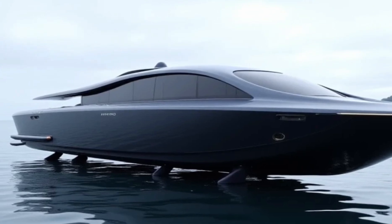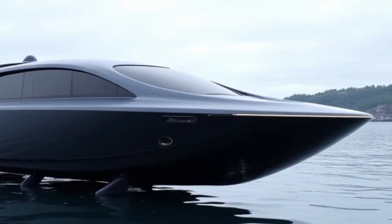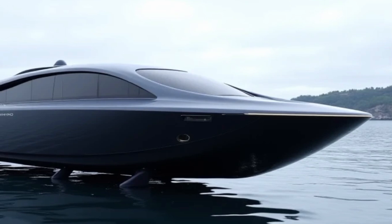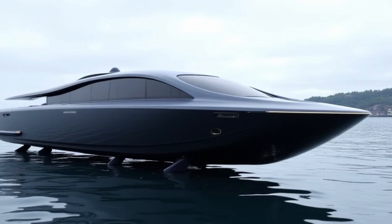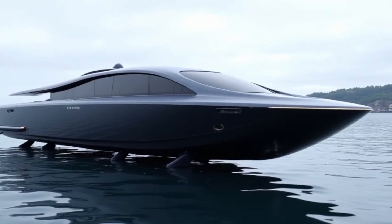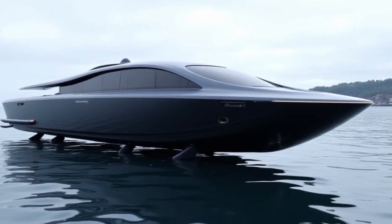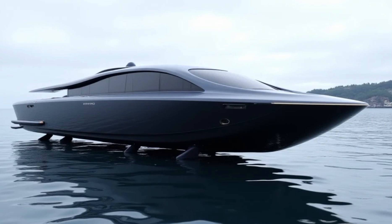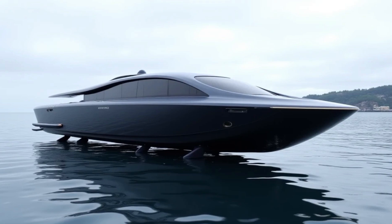The Navi AN30 operates on a powerful twin-electric motor system, delivering a top speed of 40 knots and a range of up to 100 nautical miles per charge. The high-capacity lithium-ion battery ensures a long-lasting ride, while the intelligent AI-driven energy management system optimizes power usage for maximum efficiency. The integrated solar-assisted charging system extends range and reduces reliance on shore power.